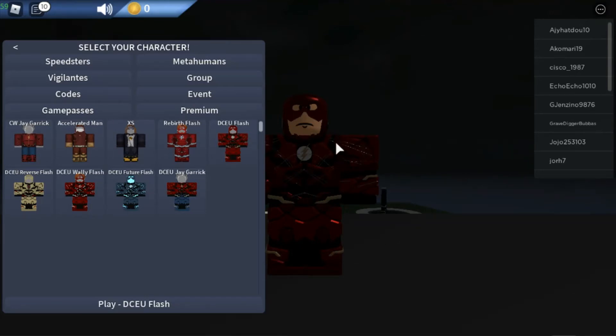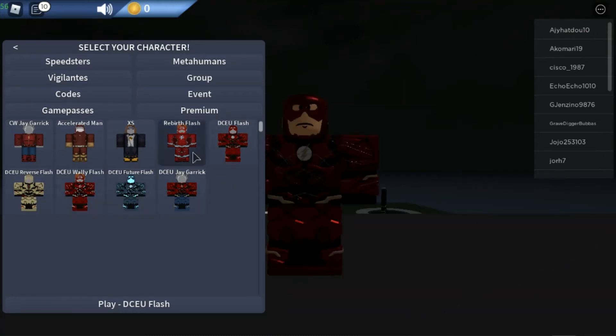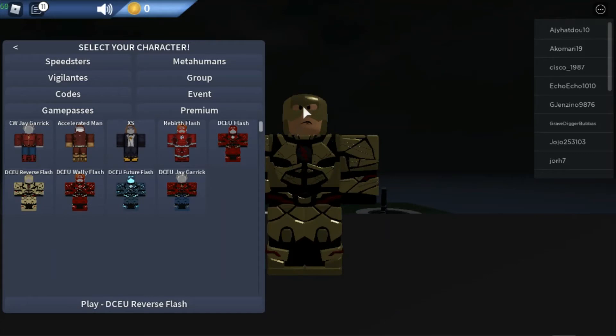Number three is DCU Verse Flash. Basically the same reason as the Flash, except that when you use him and you vibrate, his eyes glow red and it just looks super cool.